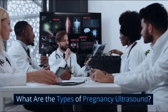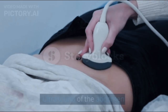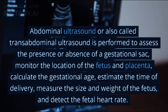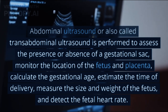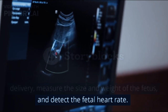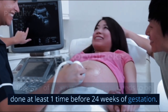What are the types of pregnancy ultrasound? The following are several types commonly recommended for pregnant women. 1. Abdominal ultrasound is performed to assess the presence or absence of a gestational sac, monitor the location of the fetus and placenta, calculate the gestational age, estimate the time of delivery, measure the size and weight of the fetus, and detect the fetal heart rate. This type needs to be done at least one time before 24 weeks of gestation.